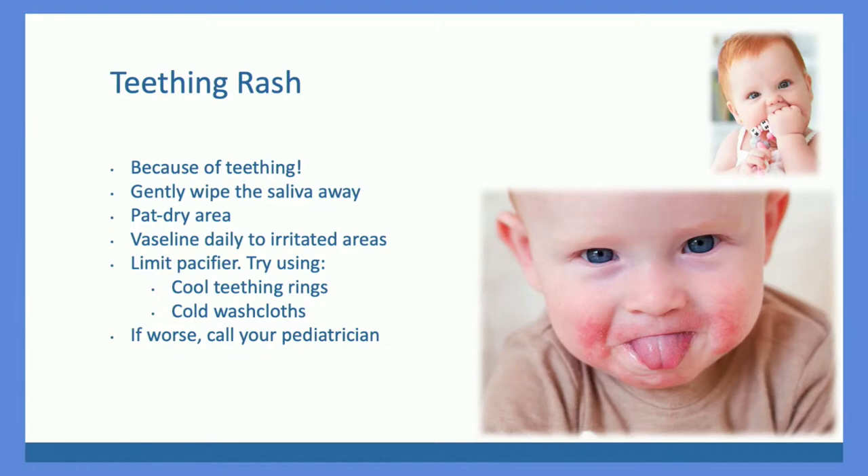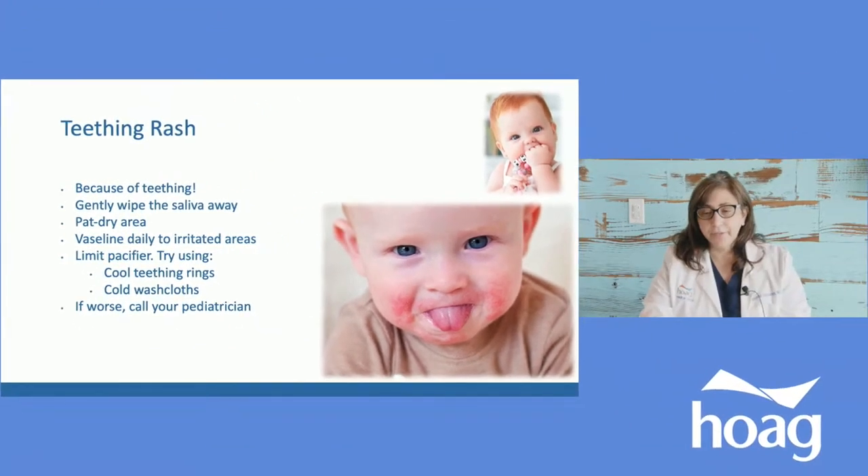The rash will go away once they stop teething, but if they're using a pacifier it's going to last longer — anything that's constantly rubbing against their face will irritate it, since saliva can be irritating even to healthy skin. One thing you can do: if you're seeing a teething rash that's not getting better and you're using a pacifier, see if you can get rid of the pacifier — it's a good time to do so anyway.